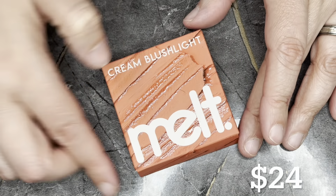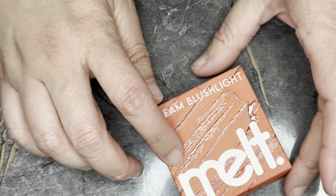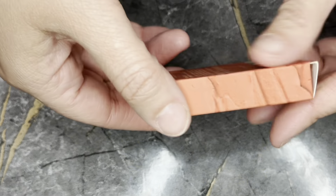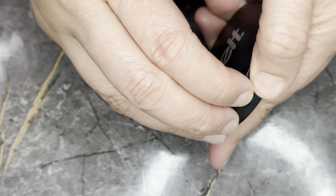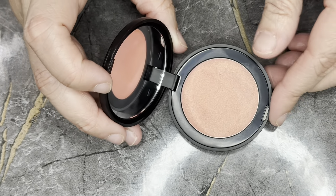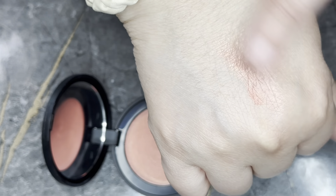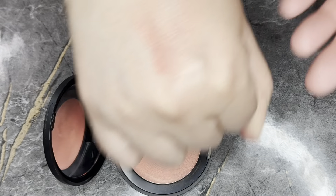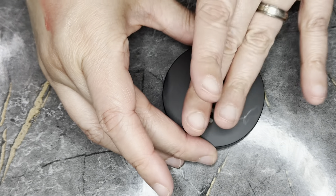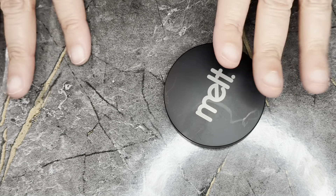Next we have the Cream Blush Light in Polished — this retails for $24. I'm not going to open this because I already have it. Here is mine — it is a peachy kind of color. I already have it, I don't need it, and it still works perfectly fine. I'm not sure what I'm going to do with that one.